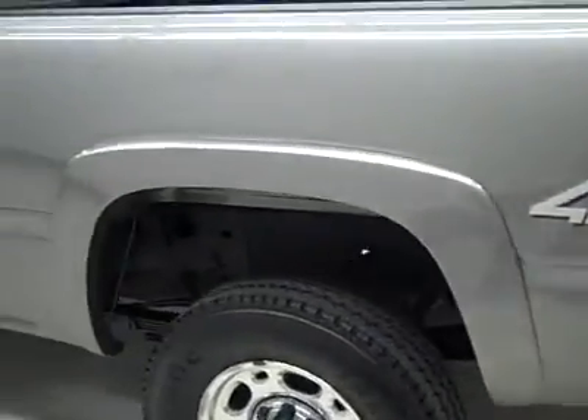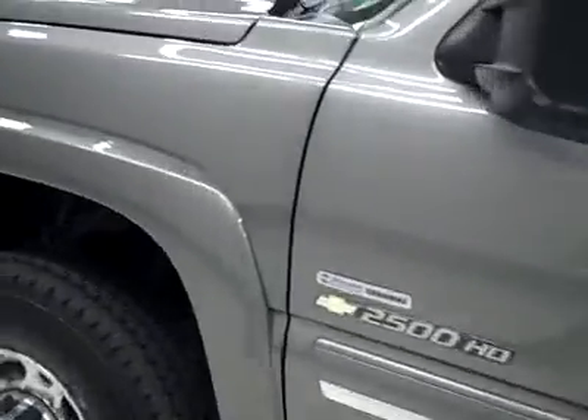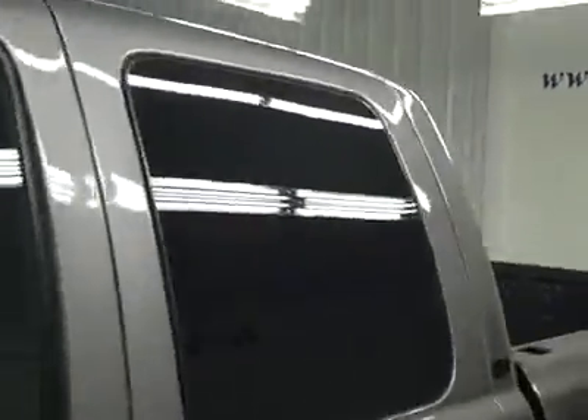Down this side again, nice clean paint, no dents or dings, no major scratches over here either. The hood looks good too — the body's in great shape. Let's take a look inside.